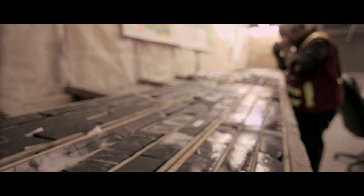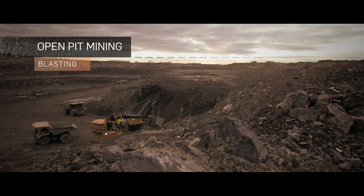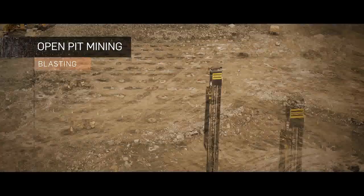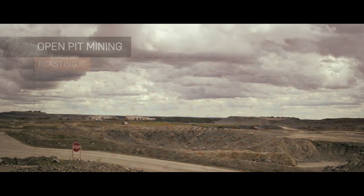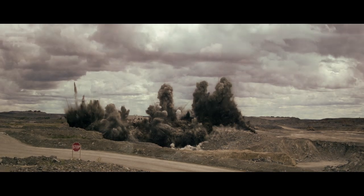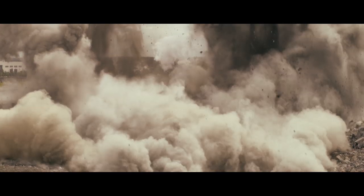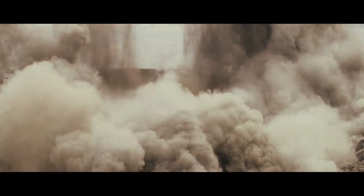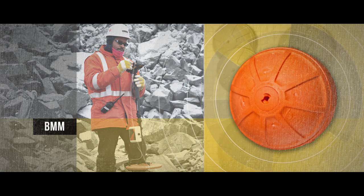Before mining an ore body, the rock must first be broken loose to be easily excavated. Holes are drilled in a specific pattern and are loaded with explosives, that are then detonated in a controlled manner. Special equipment known as BMMs — blast movement monitors — help miners track which of the blasted rock contains the gold, and which doesn't.